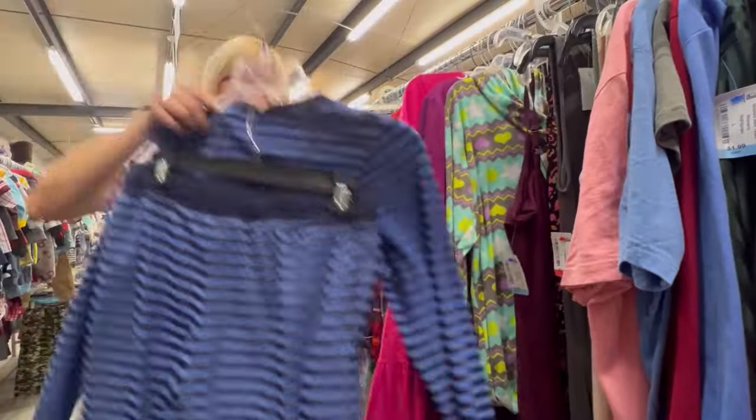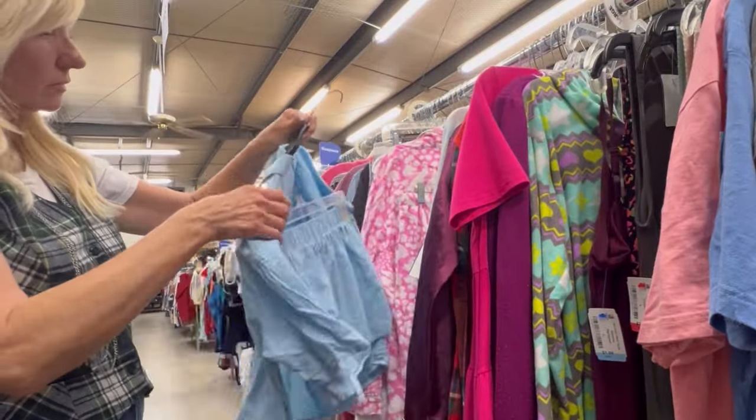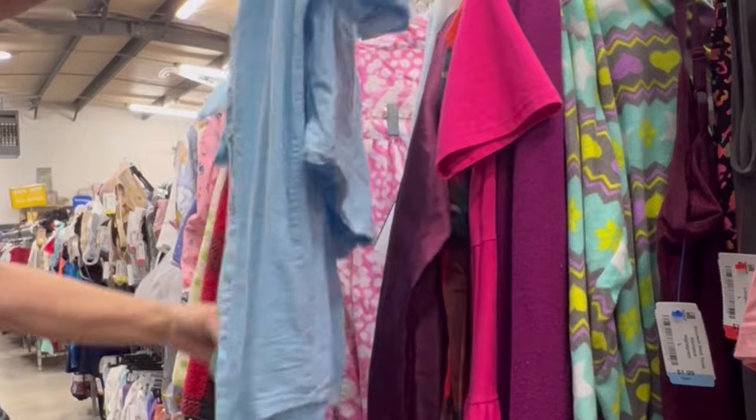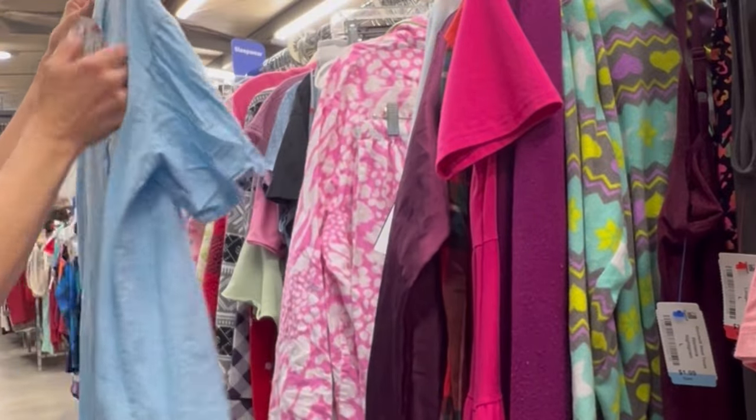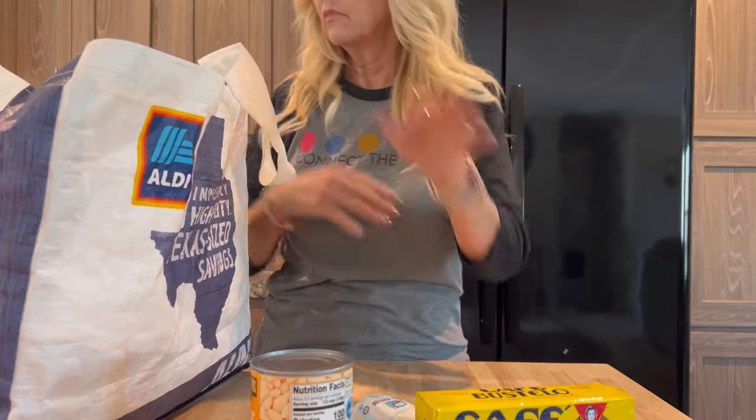Moving on to loungewear. This set would be perfect for winter, and this set also — I don't know why I left it behind. It was 100% cotton. Before we go to the next store, let's go home and put away the shoes real fast.